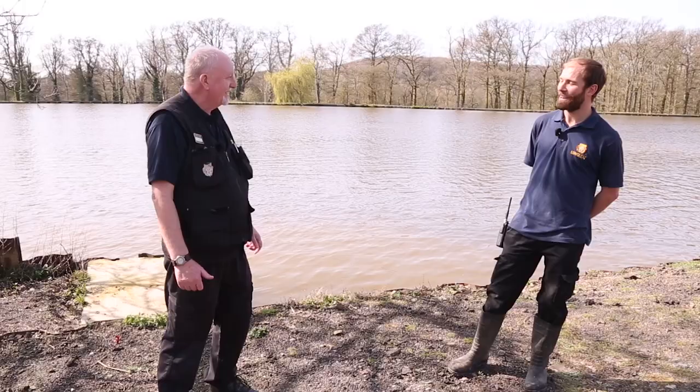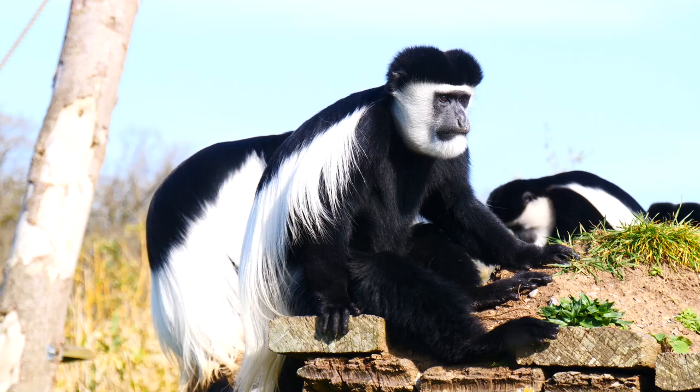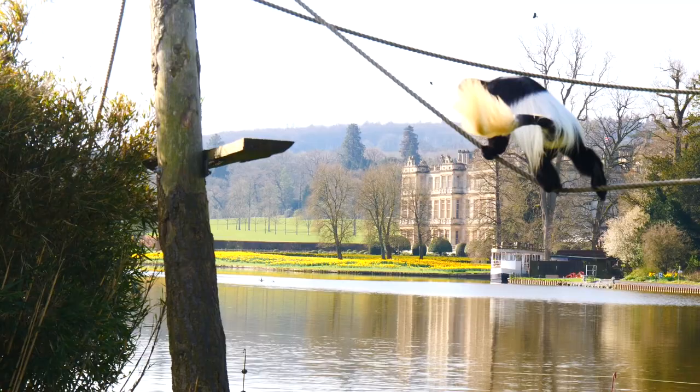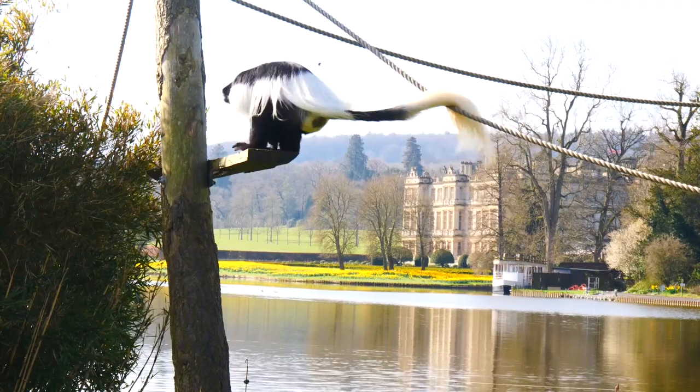We've come down to the lake to catch up with Matt to learn all about colobus monkeys. We've got seven eastern black and white colobus monkeys here and it's actually a bachelor group, so all seven boys, all quite young. The oldest is just up to six years old and the youngest has just turned three, but they're all pretty big now, getting into their full grown size which is between eight kilograms up to 14 or 15 kilograms, so quite a sizable monkey really.